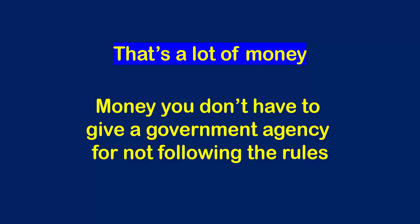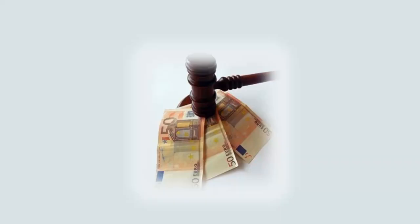And monetary penalties are just the beginning. In addition to monetary penalties, non-compliance with the GDPR can also cause you to be banned from offering products and services to customers from any EU member country indefinitely.